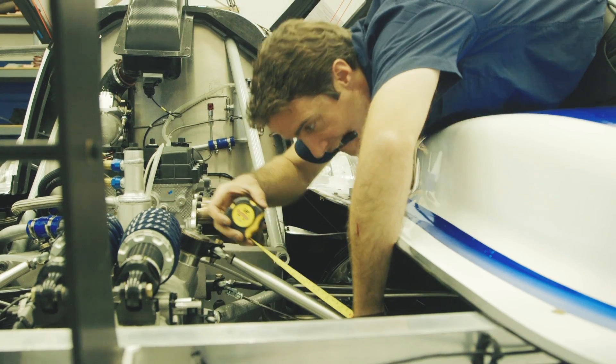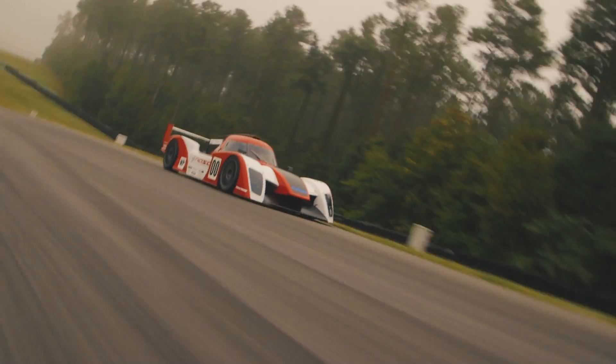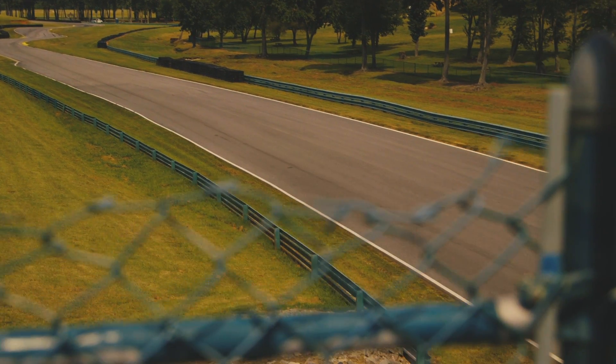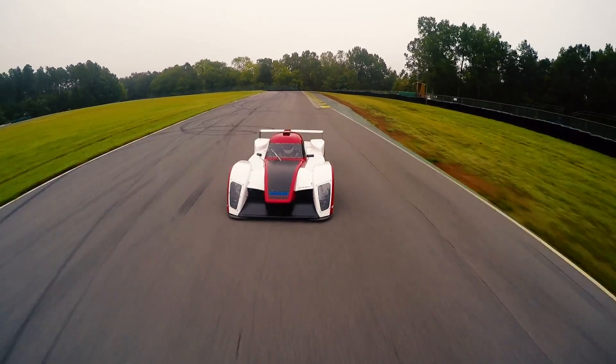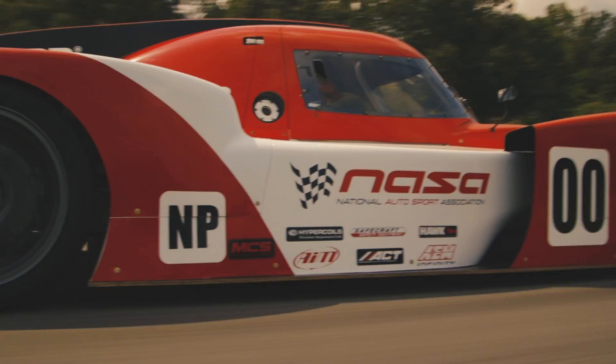This would be an identically prepared car and it would allow a driver to shine instead of who spent the most money. This car was really designed with the intent that you could take it to the track yourself, work on it yourself, and race it yourself. There hasn't been anything before it that was designed around that intent.